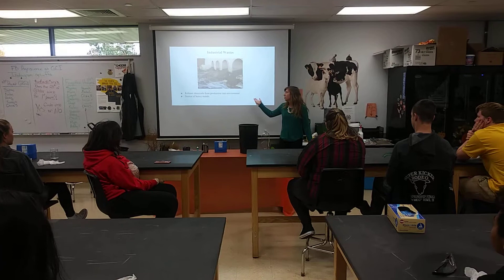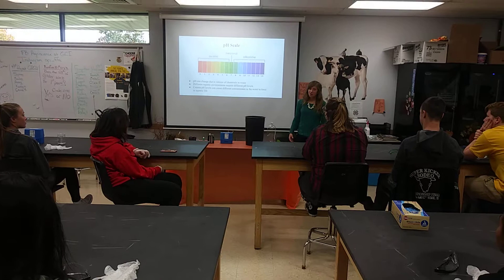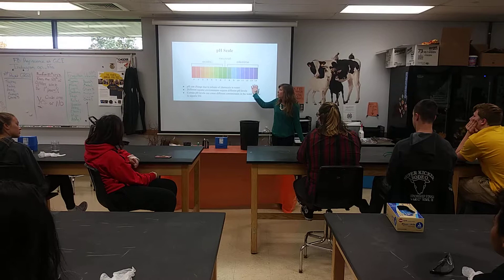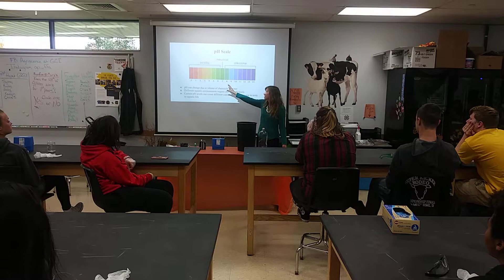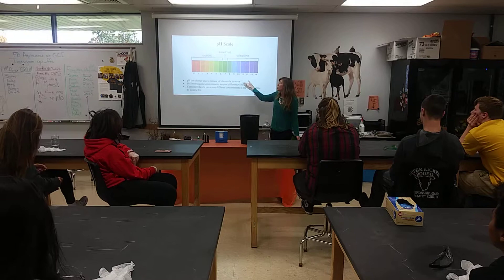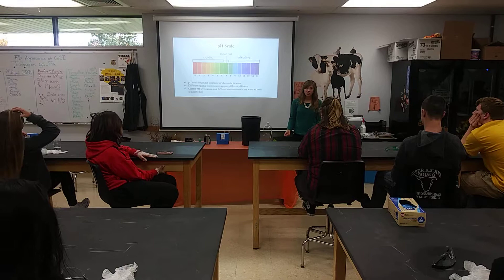Factories also release discharge and waste materials into water, which can be a source of pollution. All these different chemicals and pollutants entering the water can affect the pH. We usually aim for a neutral pH of 7. pH is on a scale of 0 to 14 — anything from 0 to 6.9 is considered acidic, and anything from 7.1 to 14 is considered basic. These chemicals can change that pH, which can be damaging to wildlife in the water, and may also make chemicals in the water more toxic.